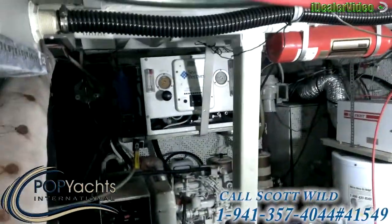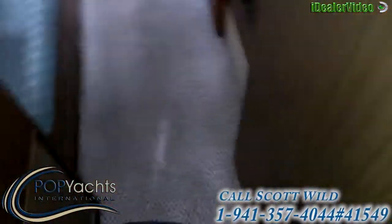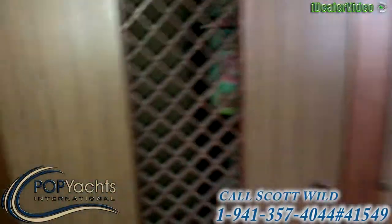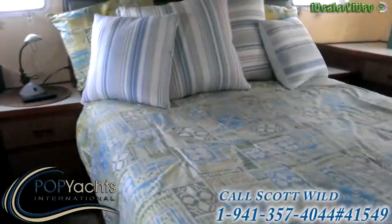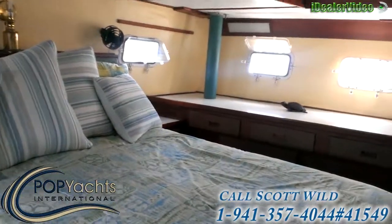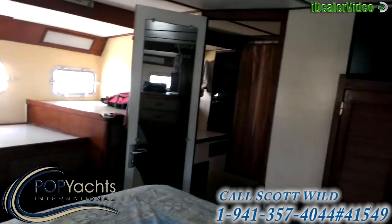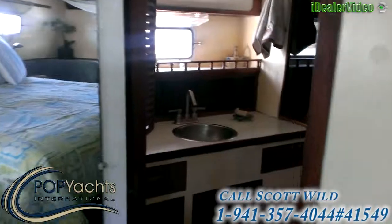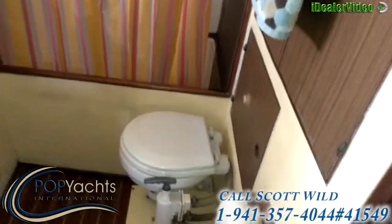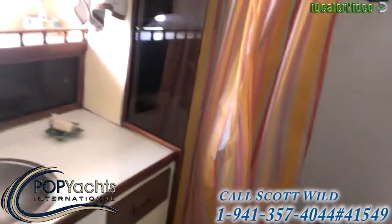Generator and nice equipment. Here is our aft cabin — here's our wheel, a large queen-size bed. Just a huge aft cabin with a private head and shower. Very large head.